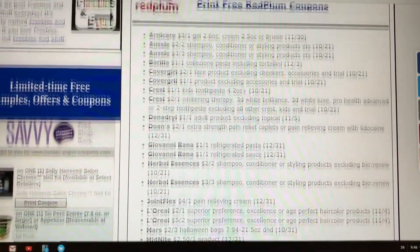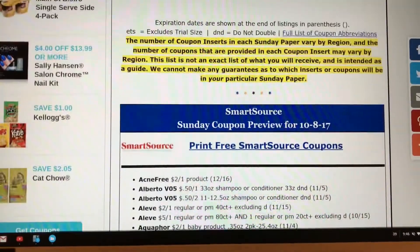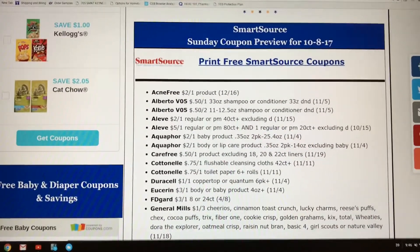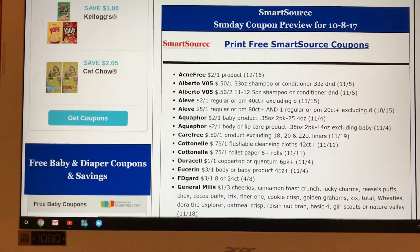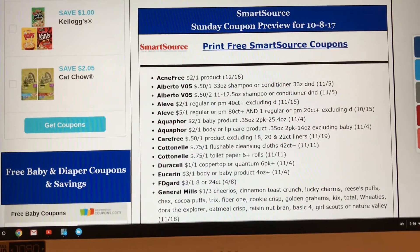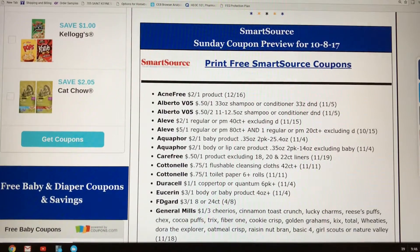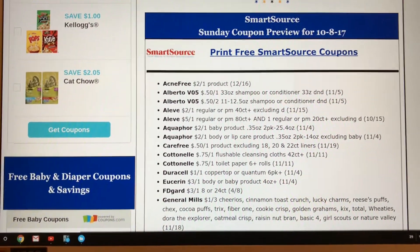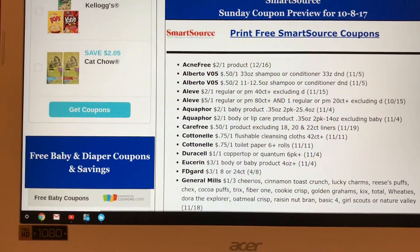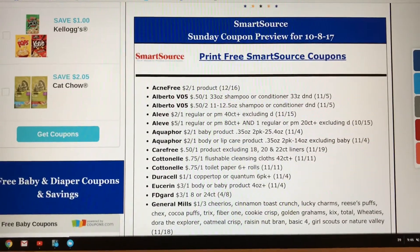Alright you guys, that is the insert preview for this Sunday, October 8, 2017 — one Smart Source and one Red Plum. I hope you guys enjoyed this preview. If you did, go ahead and give it a thumbs up. I'll try to come up with some scenarios for the deals coming up for CVS, Walgreens, and Rite Aid this week. I did my first insert preview! Give this video a thumbs up, let me know how you like it down below in the comments, don't forget to subscribe, and I'll see you guys in the next one. Bye-bye.